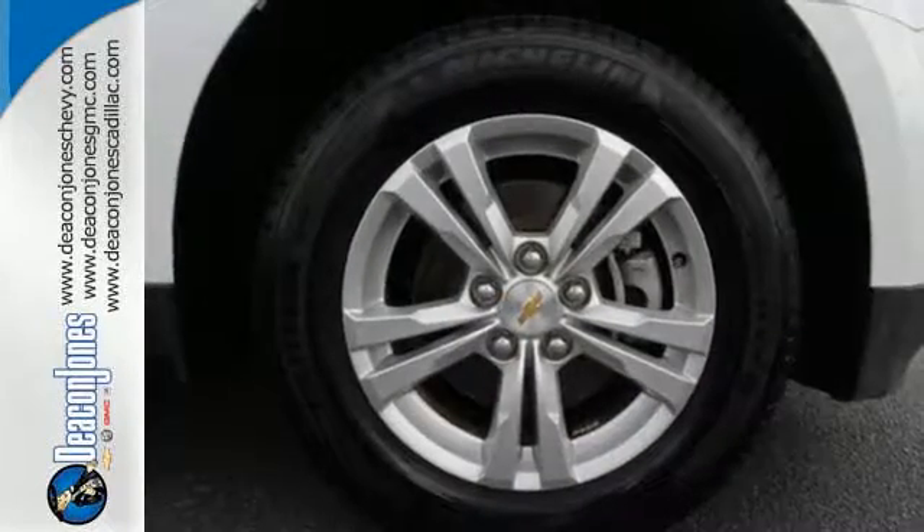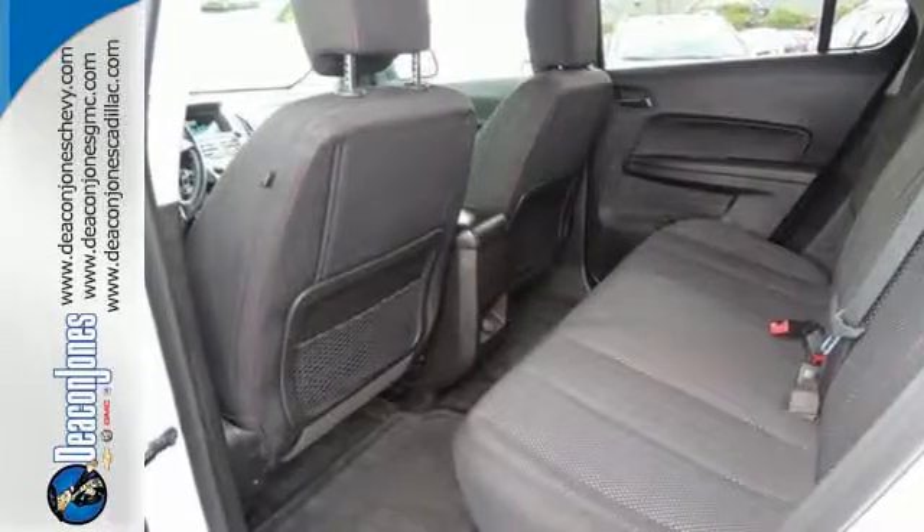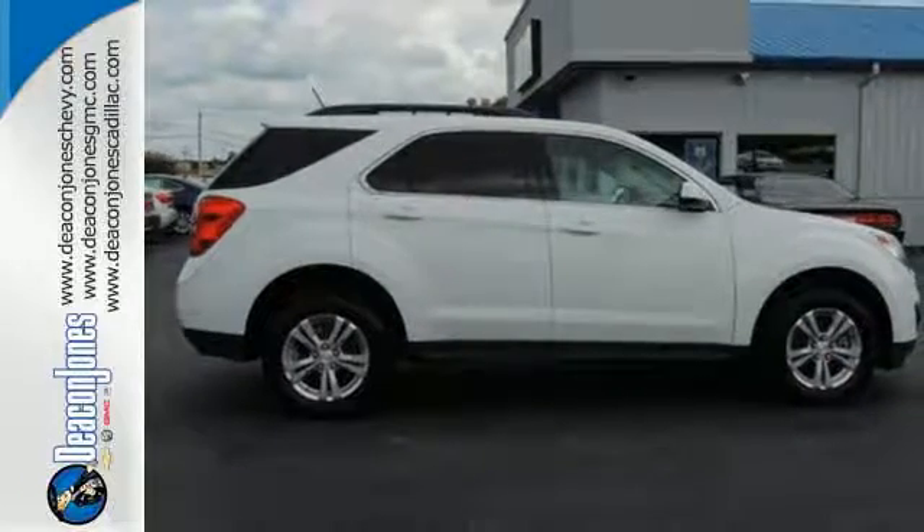Convenience features include remote keyless entry, speed control, and a power driver seat. It's time for a change, so cross over to the Equinox — come in for a test drive.